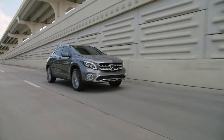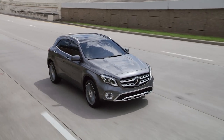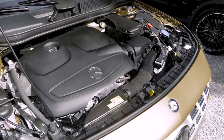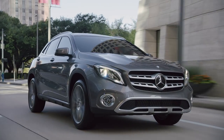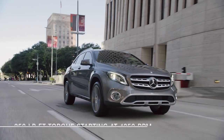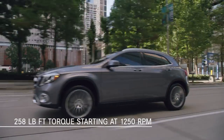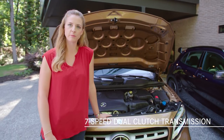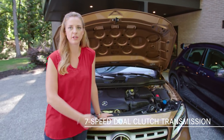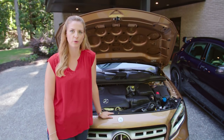GLA 250 and GLA 250 4Matic models are powered by an efficient and proven 2-liter turbocharged engine. It produces 208 horsepower, and even more important for a daily drive, a wide plateau of torque — 258 pound-feet from just 1,250 rpm. Combined with the standard seven-speed dual-clutch automatic transmission, this engine delivers impressive performance, whether you're climbing a mountain pass or overtaking a slow vehicle on a two-lane road.